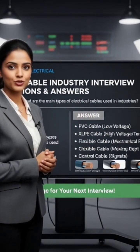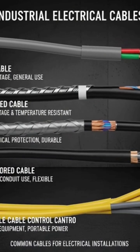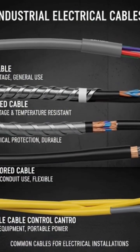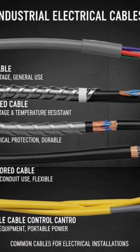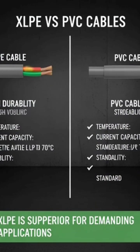What are the main types of electrical cables used in industries? Answer: The main types are PVC, XLPE, armored, unarmored, flexible, and control cables. PVC cables are used for low voltage. XLPE cables can handle high voltage and temperature. Armored cables give protection against mechanical damage. These are the most common cables used in electrical installations.